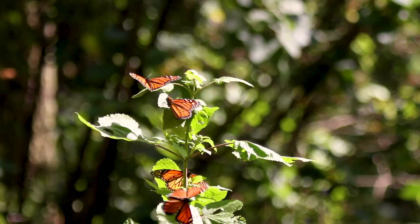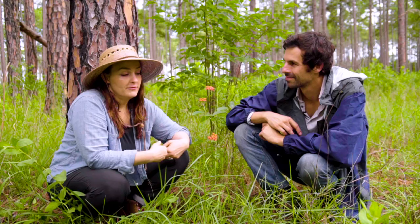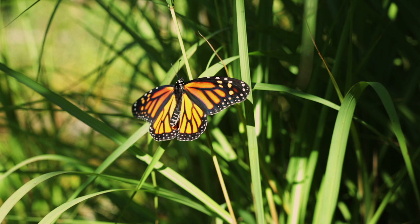The monarch butterfly is super special because it's the only butterfly that migrates from South America up into North America just to eat our milkweed species, and then it migrates back down to Mexico for the winter. It's so neat to know that we have so many species here and that some tropical butterfly comes here just for this. They are pretty cool plants.